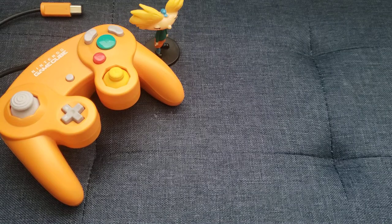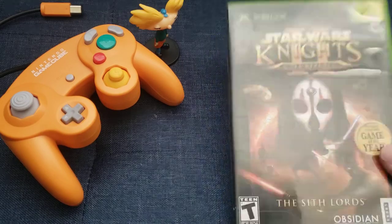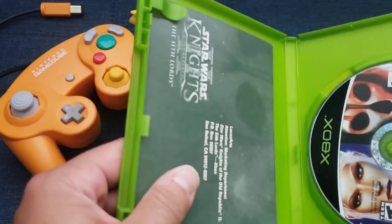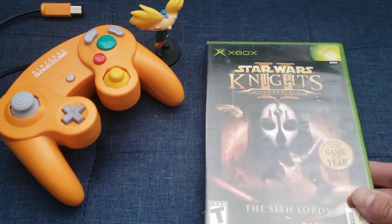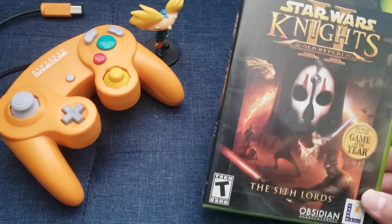Let's go to Xbox, doing stuff completely out of order. Starting off with Star Wars KOTOR 2. This is one of the few games this month that is not complete — it has a registration card, that's about it. I got this for pretty cheap. I really like the first KOTOR, and it looks really cool, so I decided to pick this one up.